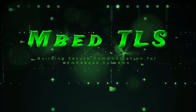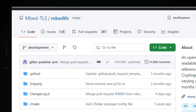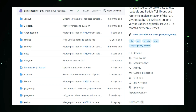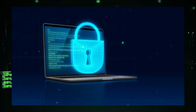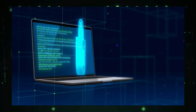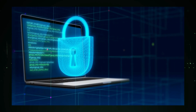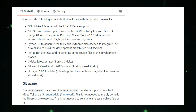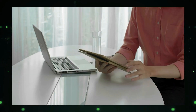Project number seven: EmbedTLS — building secure communication for embedded systems. In today's connected world, security is paramount, especially for the devices we rely on every day. That's where EmbedTLS steps in. It's an open source library written in C that empowers developers to build robust security into their applications, particularly those running on embedded systems. Think of it as a toolbox packed with everything you need to protect sensitive data and communications. What makes EmbedTLS stand out is its small footprint — it can fit comfortably even on resource-constrained devices like microcontrollers powering your smart home gadgets or wearables.